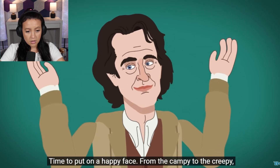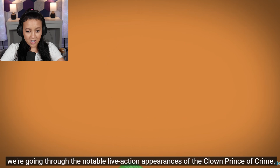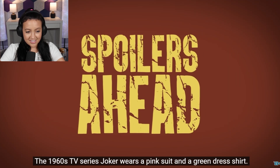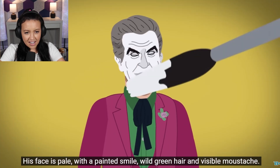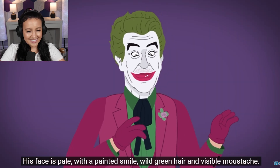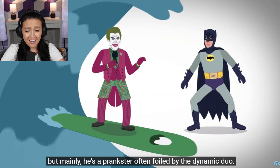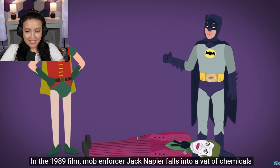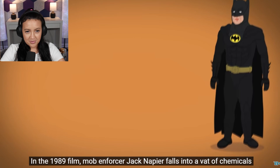Time to put on a happy face — from the campy to the creepy, the Joker, Clown Prince of Crime. The 1960s TV series Joker wears a pink suit — I'm excited to see this. His face is pale with a painted smile, wild blue hair, and a visible mustache. This Joker is a master of many disguises, often foiled by the dynamic duo. In the 1989 film, mob enforcer Jack Napier falls into a vat of chemicals.